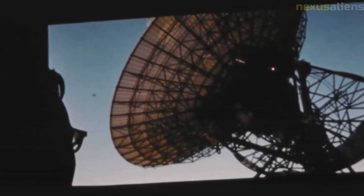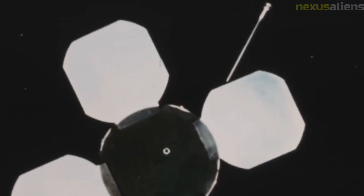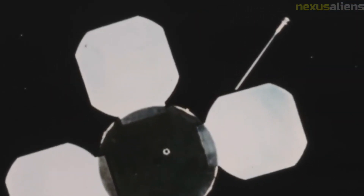Despite its successes, Lunar Orbiter 2 was not without its challenges. In December 1966, the spacecraft experienced a malfunction that caused it to lose contact with Earth. After several attempts to re-establish communication, NASA engineers were able to restore contact with the spacecraft.